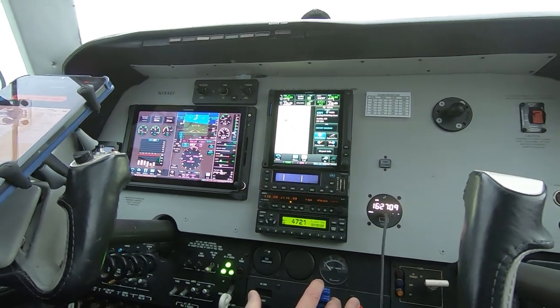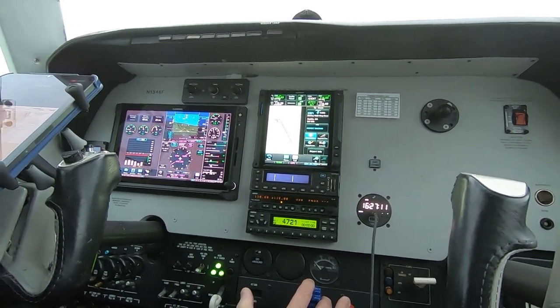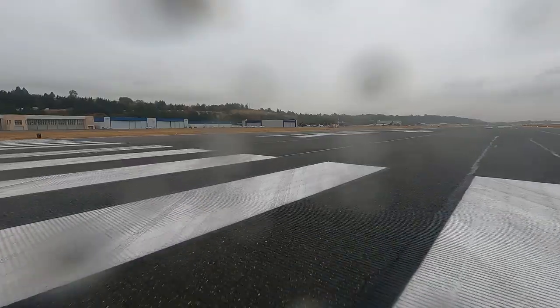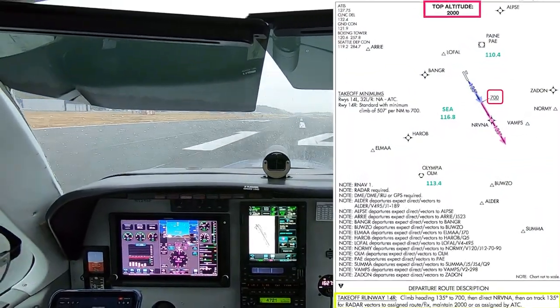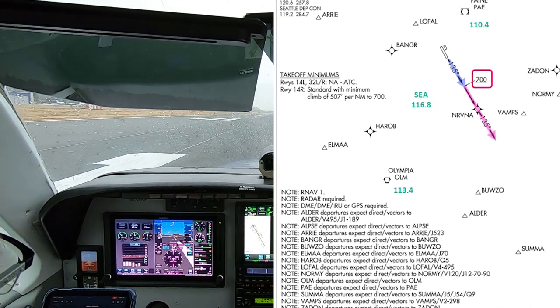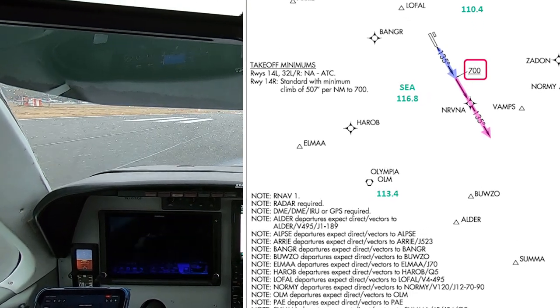An IFR takeoff from Boeing Field always involves a CID, and because runway 14R was in use this day, I flew the Nirvana 1 Arnav departure. It's essentially a fly-runway-heading clearance to a top altitude of 2,000 feet.